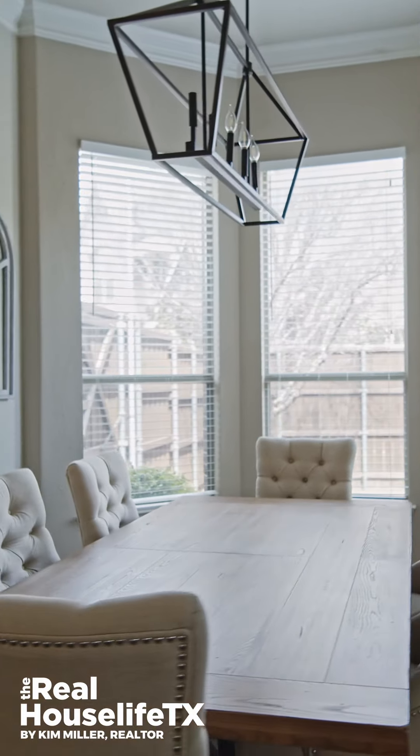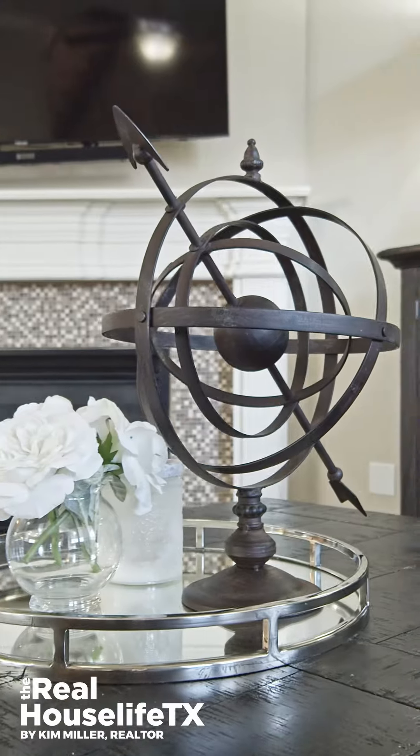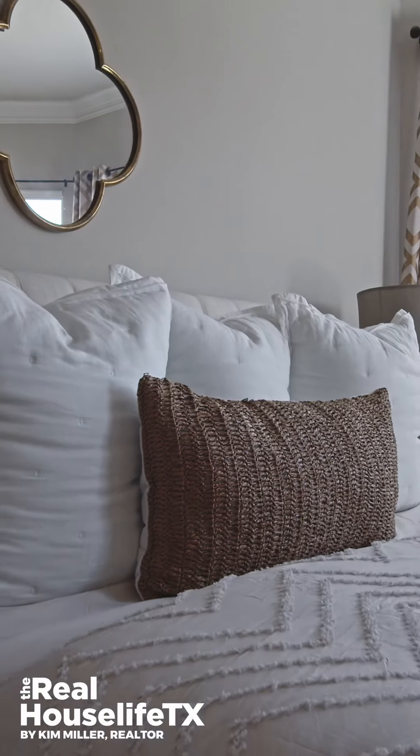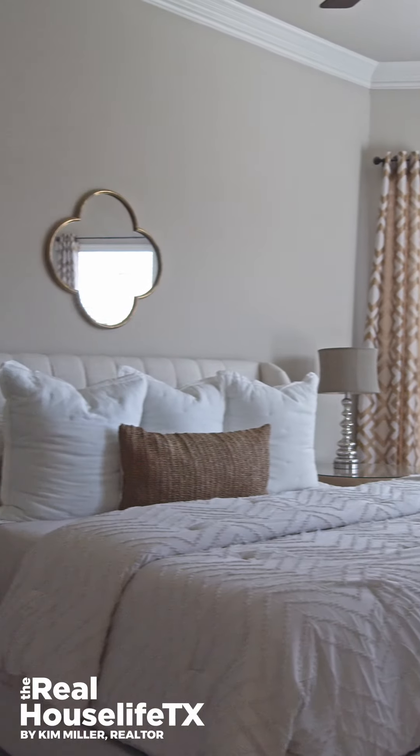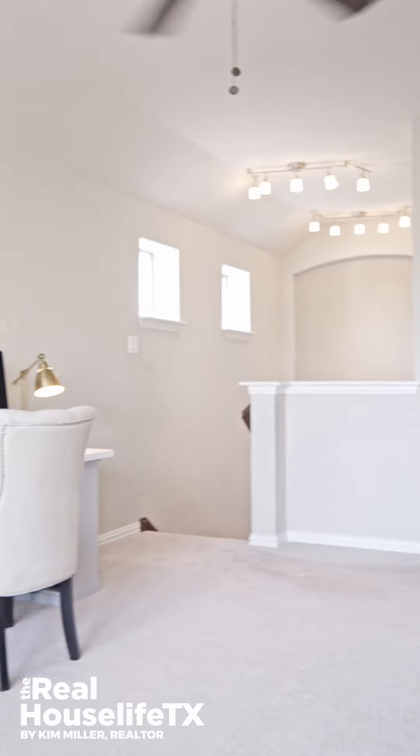We have a formal dining room and a very open and spacious living room. There are five bedrooms — the primary bedroom is on the first level. Upstairs we have four bedrooms and a very unique floor plan. The media room is separate from the game room, which is really nice.